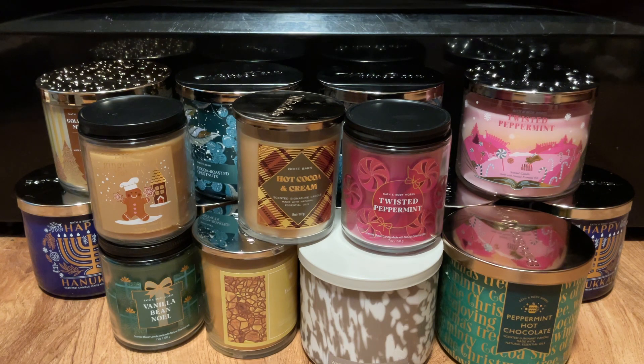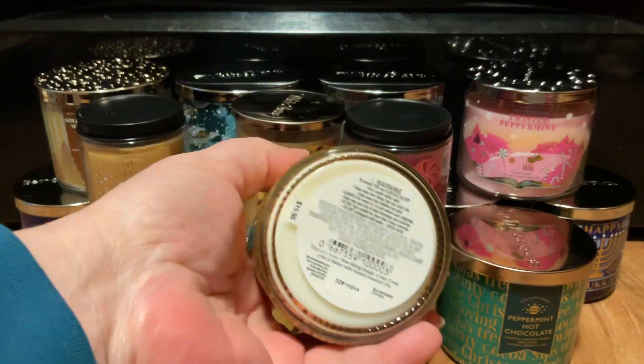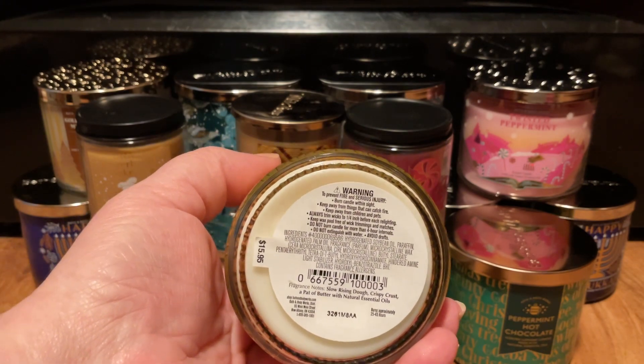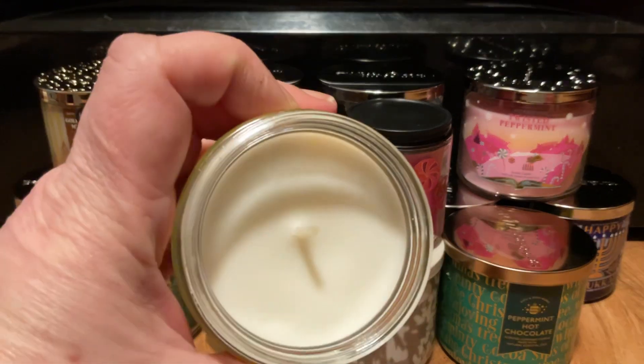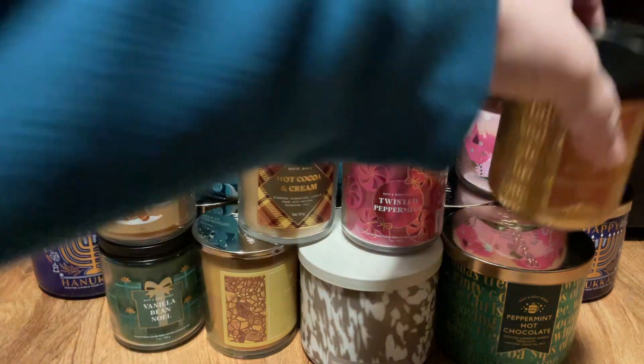And last but certainly not least for the candles was a French Baguette. Scent notes are Slow Rising Dough, Crispy Crust, and a Pat of Butter. White wax, thick ropey wick, and I love French Baguette.